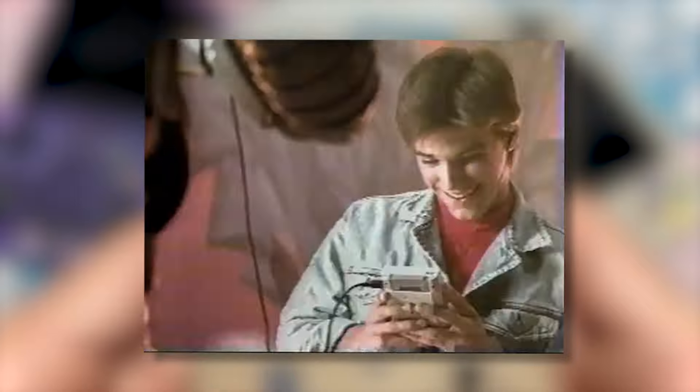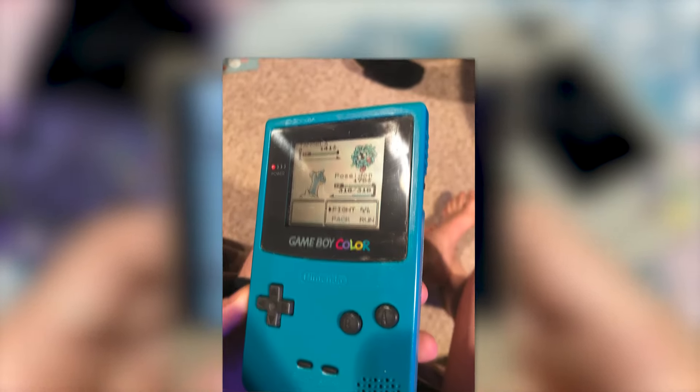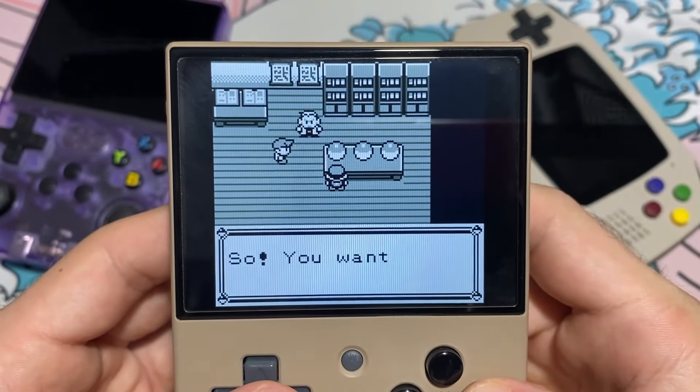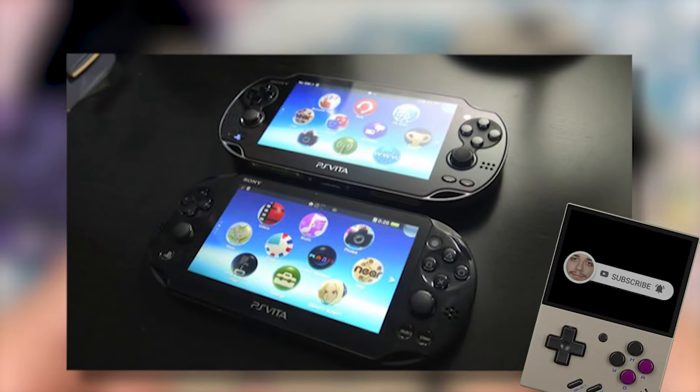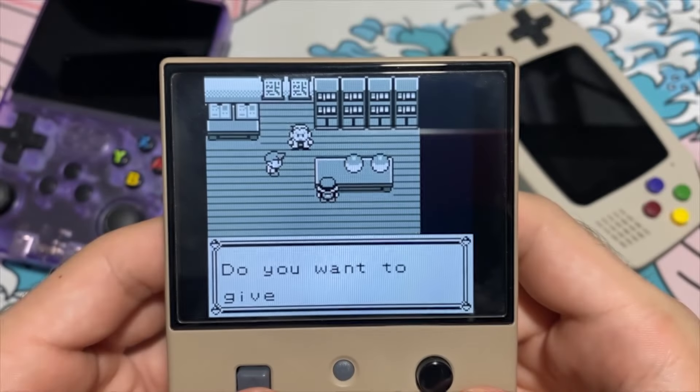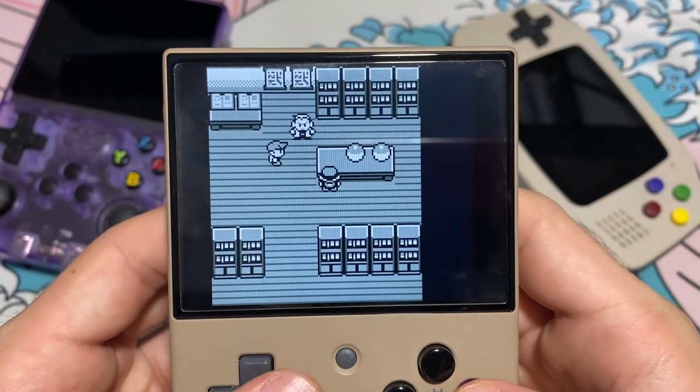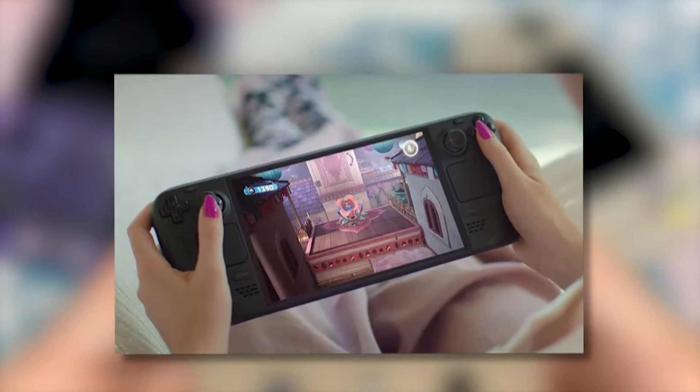Since the 90s, many things have changed in the gaming world. For example, the play-where-you-want movement that became popular with the Game Boy skyrocketed with other devices like the Game Boy Color and later on the Nintendo DS and the PSP. And then it died. Around the PS4 era, pretty much every attempt to do something like that didn't work, even with astounding hardware like the PS Vita had. And then it became popular again with the Nintendo Switch, which inspired companies to develop Linux mobile video games, like the Steam Deck.